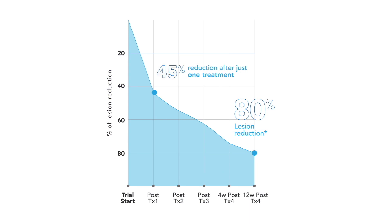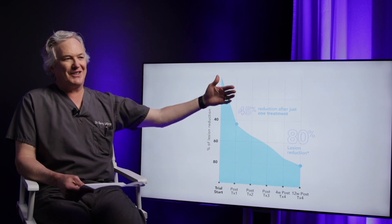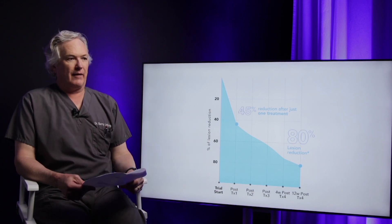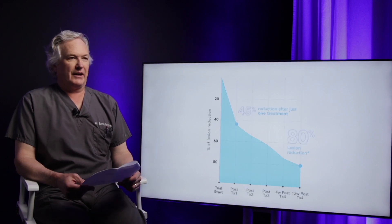That is equivalent to what we normally see with people that are on Accutane, which has previously been our gold standard. It also appears to be durable, so these patients' results seem to last. The data is out to almost three years now where these patients have maintained their results, which is very exciting.